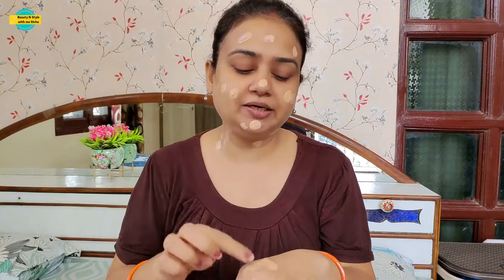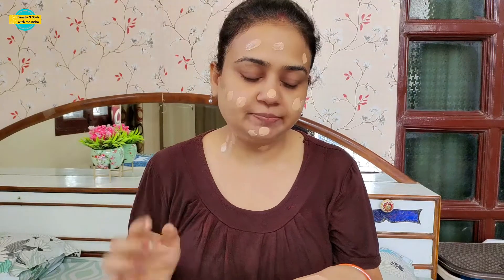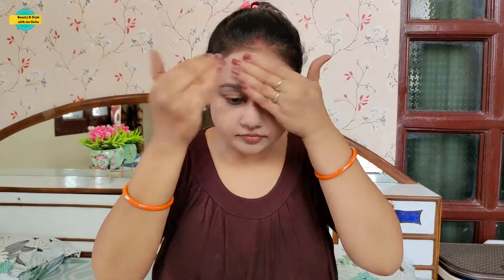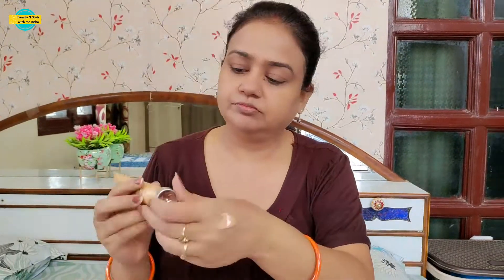For the first product I'm using Garnier BB Cream. I will apply it in dots in two coats. Because it gives a little sheer coverage, I will not use any brush or beauty blender — I will use it with my hands and blend it well. Apply it in a dabbing motion and it will give you a very good coverage.